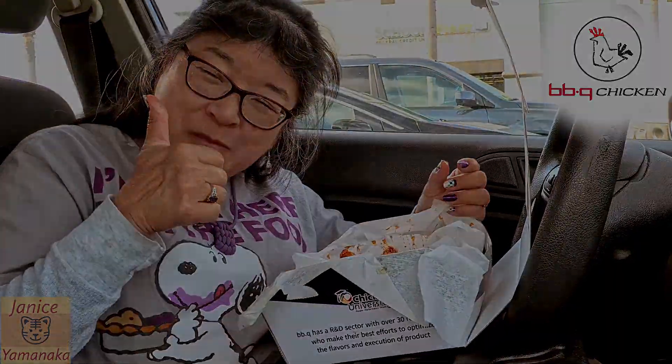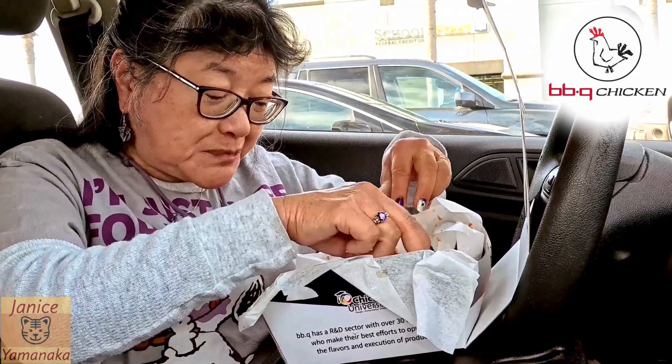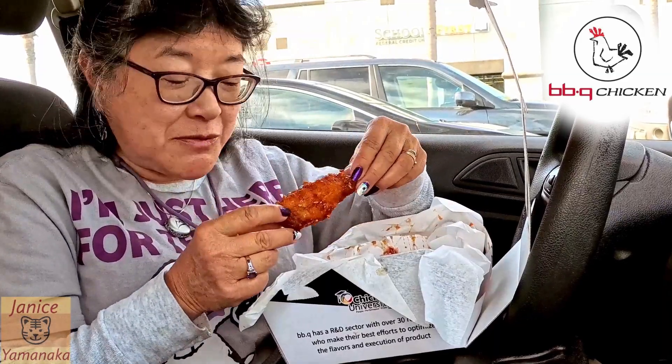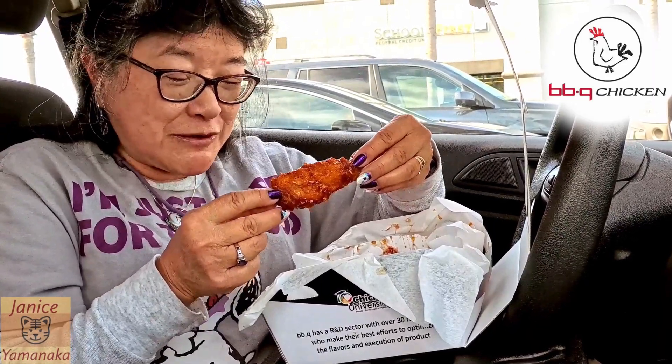Please remember to like, comment, and subscribe, and click on the notification bell to get notified every time I upload a new video. I'm gonna take another bite and I'll see you in the next one. Oh, these are still hot — my fingers are getting burned!